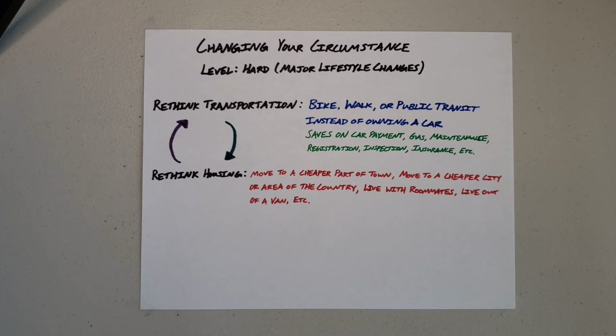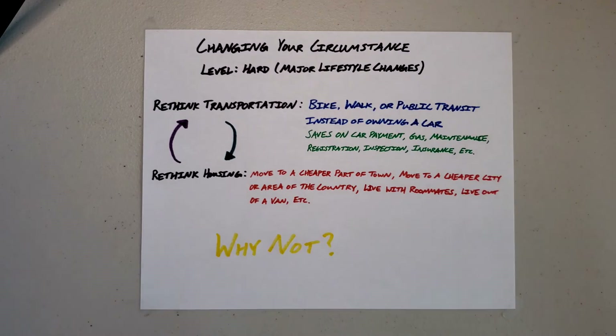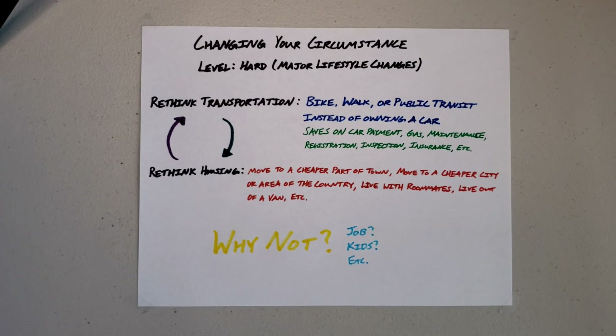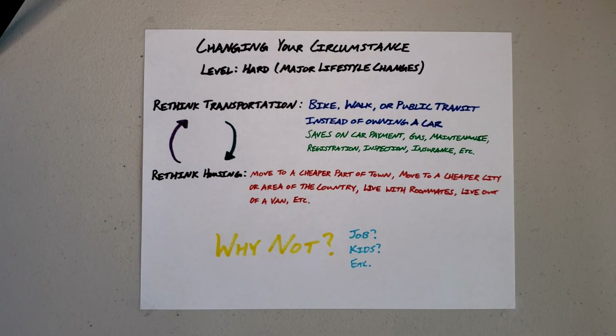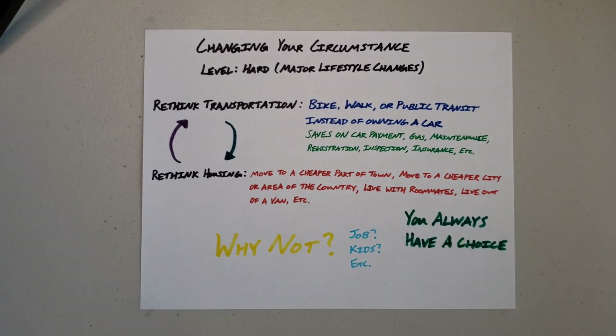A lot of these suggestions might be considered somewhat extreme — packing up and moving to a cheaper city, or living out of a van. But my question for you is: why not? Is it because you have a job and you're tied to it? Have you considered getting a different job or a job in a different location? Is it because you have kids and you've assumed they need the most conventional experience? Have you considered that unconventional experiences can be really good for children and just as rewarding and growth-filled as conventional ones? I'm not trying to make anyone angry — I'm just trying to challenge our assumptions about life and the way we want or expect life to be. As long as you're above the poverty line, you always have a choice. So be creative.